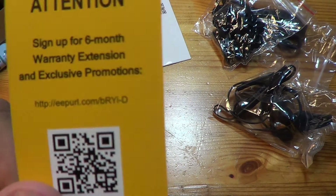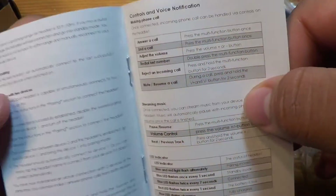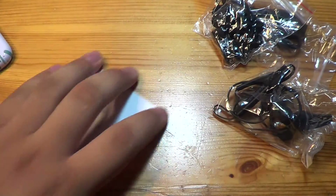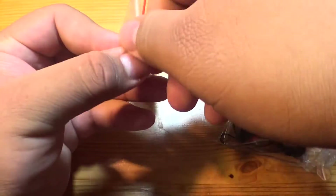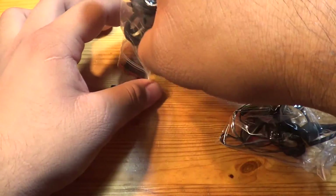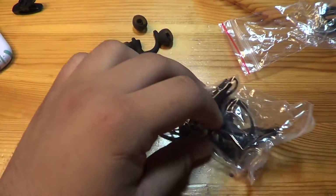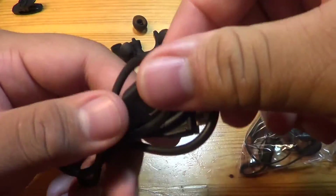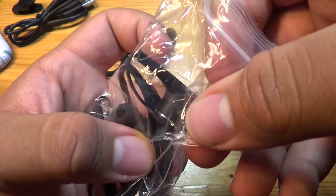There's a card to sign up for a six-month warranty extension — I'll be sure to do that. Also a user's manual covering warranty, how to use it, LED indicators — the usual stuff nobody really reads. And there's a little headset clip included, plus the standard micro USB charging cable.